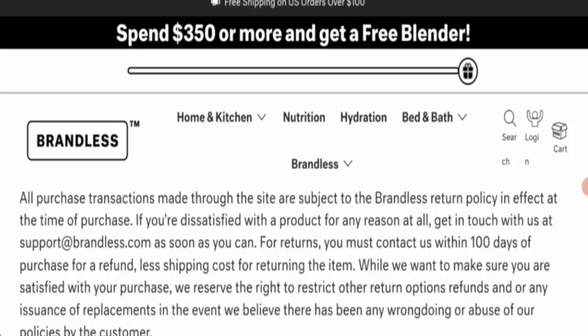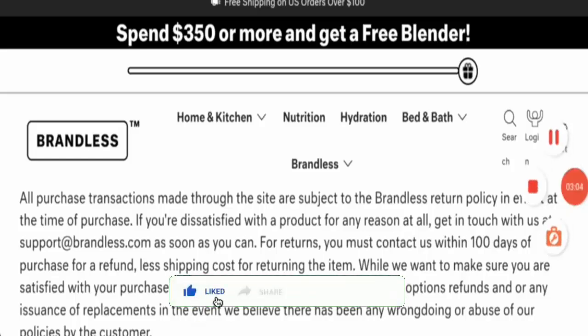Next is the review check. This website's reviews and trust score are good, which is a positive sign. In conclusion, this is a legit website. For return or refund issues, check our description area — you will find links there to help solve your money issue. If this review was helpful, please comment your thoughts. We are always active in answering comments. Thanks for watching — please like, share, and subscribe to our channel. Bye bye.